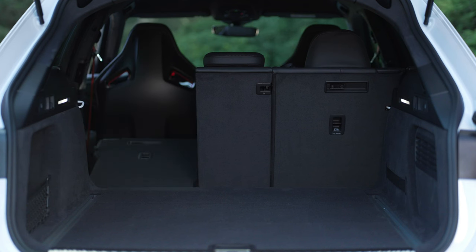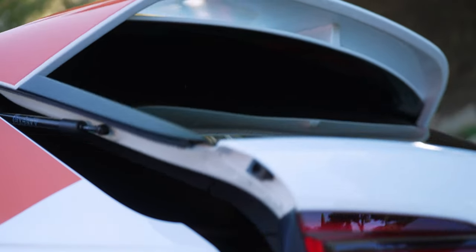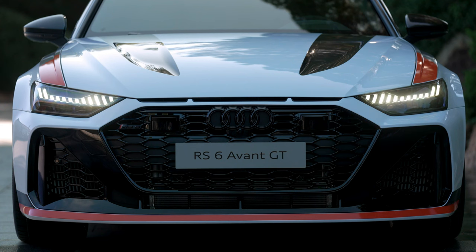To further distinguish the special edition from other RS models, the quattro sport differential on the rear axle has been specially tuned for the RS6 Avant GT. The new parameters focus on greater agility and rear bias in dynamic driving mode. Customers benefit from sporty, neutral, and highly precise handling.